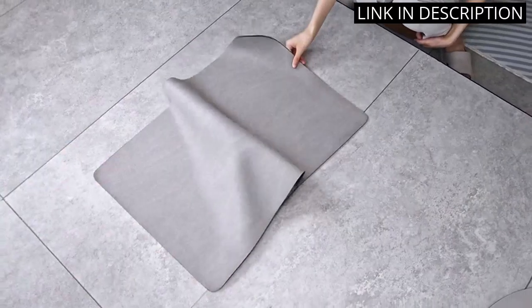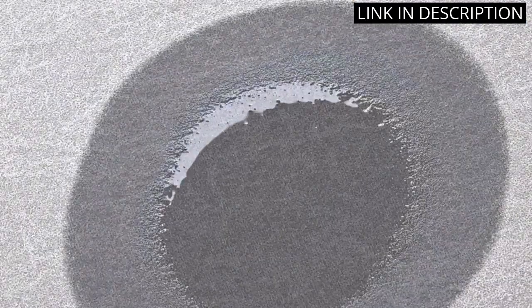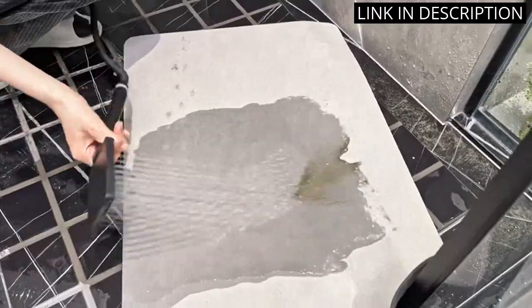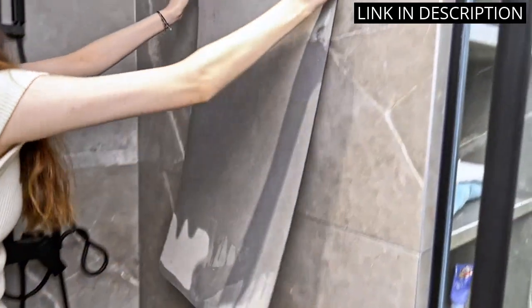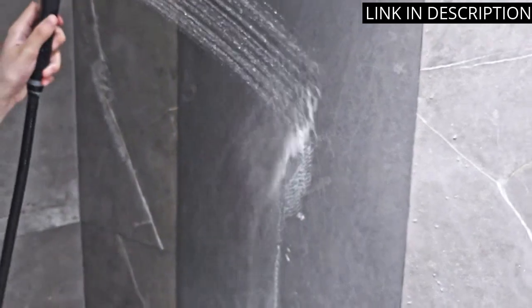I love that it's washable too, so it's easy to keep it looking like new. The size is perfect for in front of my bathtub, shower room and sink. I'm really happy with my purchase and would definitely recommend it to anyone looking for a good quality bath mat.